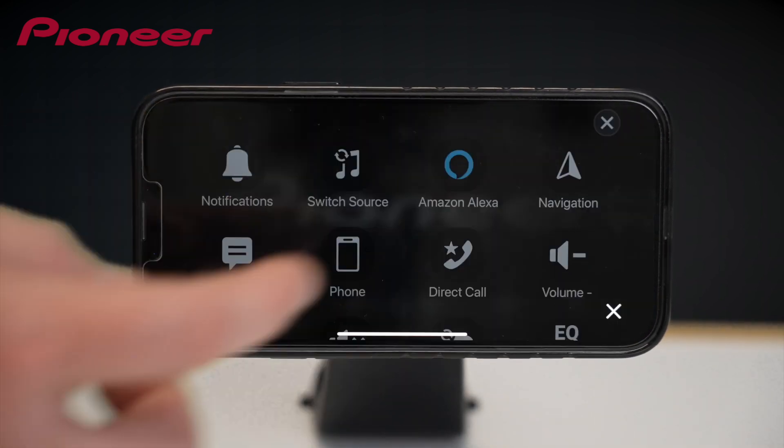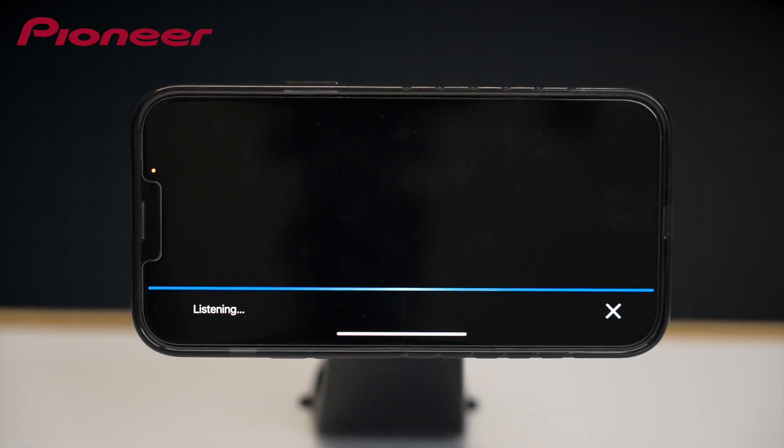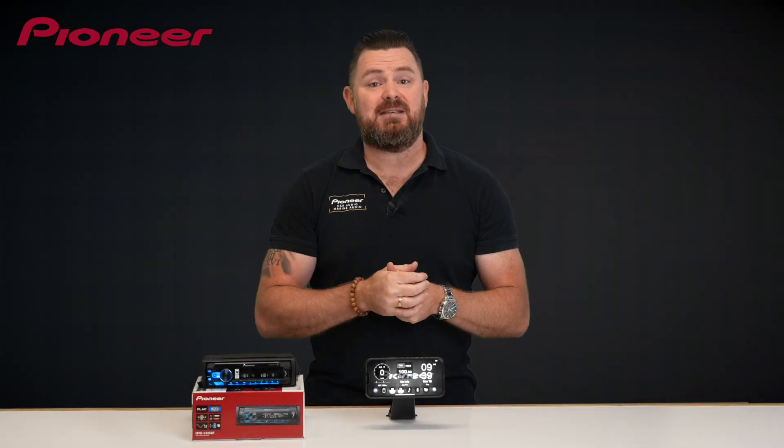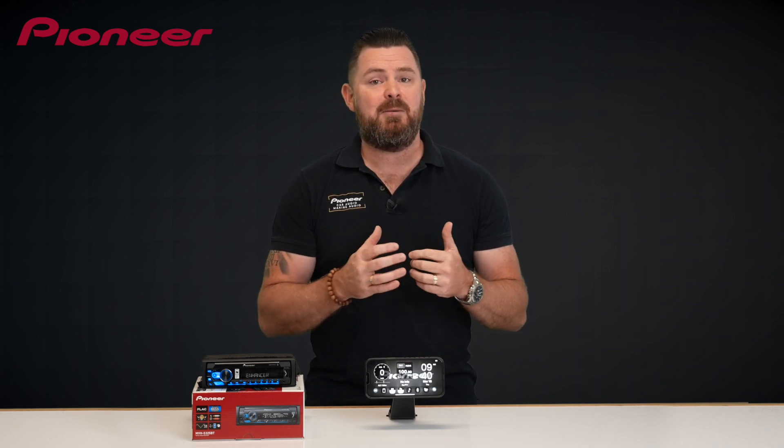Pioneer SmartSync now also features Alexa built-in. Just download or update to the latest version of the Pioneer SmartSync app. Using Alexa with Pioneer SmartSync is simple — just tap and ask to play music, hear the news, check weather, control smart home devices, and more.